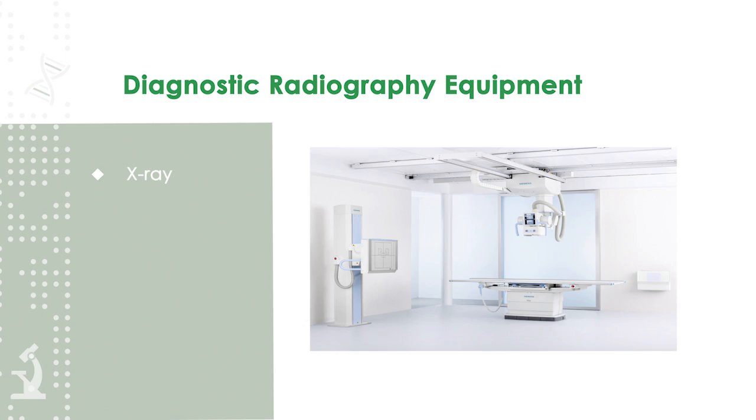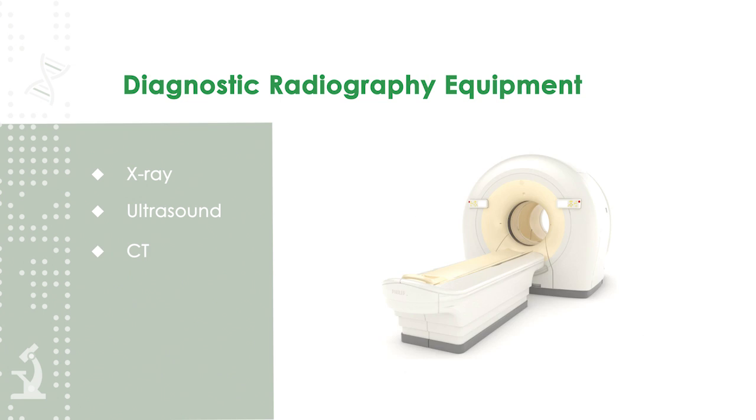The equipment used includes x-ray, ultrasound, CT and MRI.